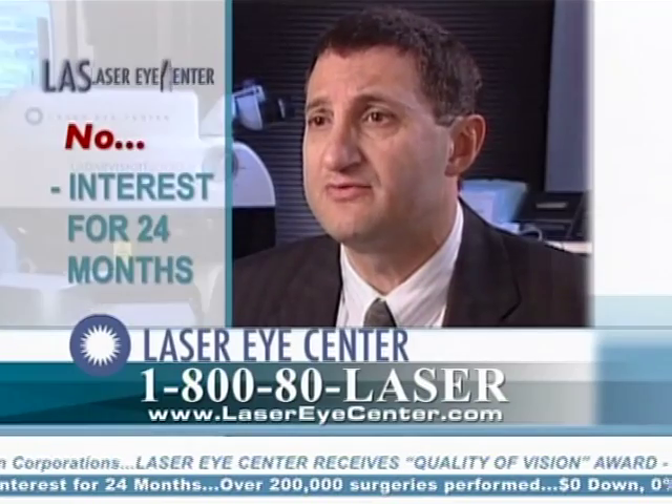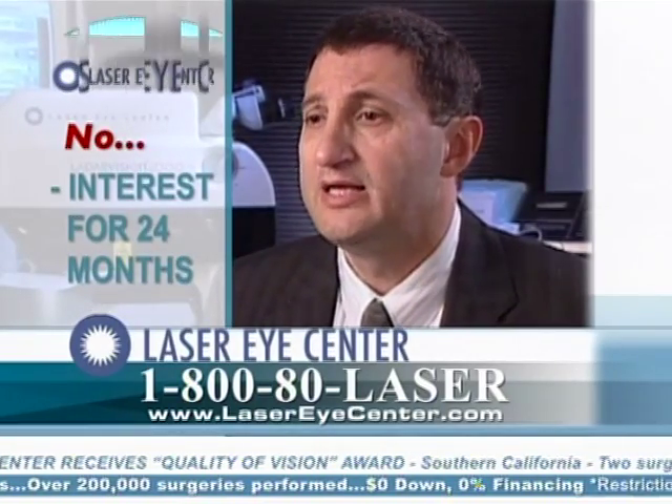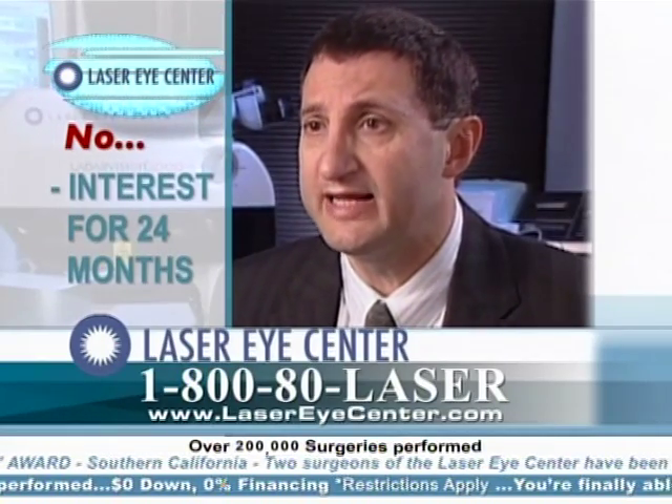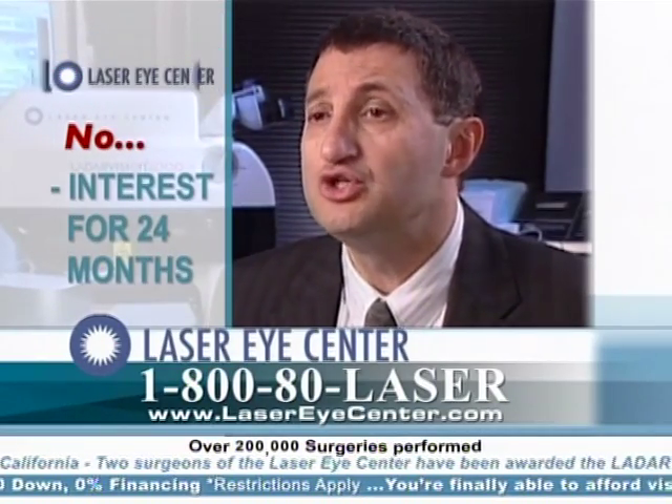Patients who come to the laser eye center undergo a thorough evaluation to determine if they are candidates for refractive surgery or laser vision correction. They go through a multitude of tests, and once we determine they are good candidates, they are offered two platforms.